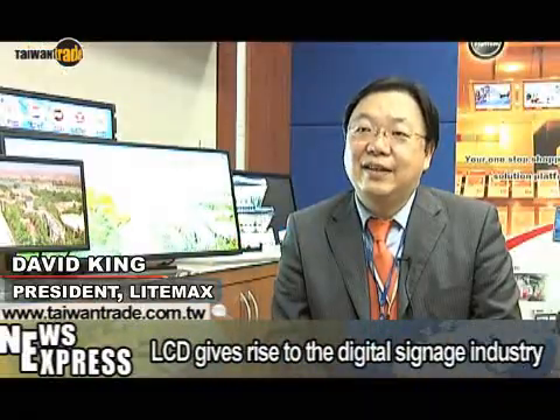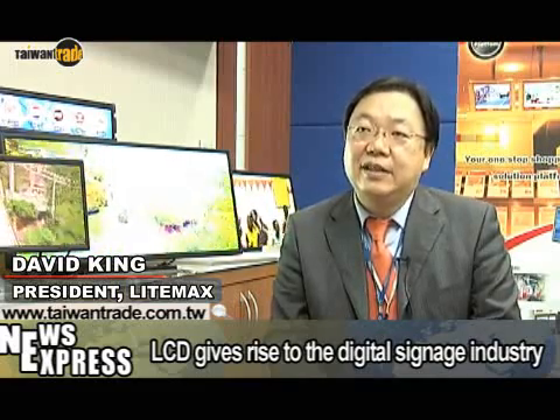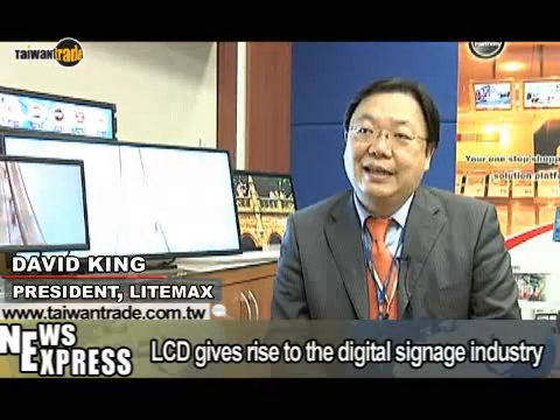The signage industry has been around for a long time. We used to use paper signs and light boxes, but now people are thinking about how to combine signage and LCDs to play animated videos.